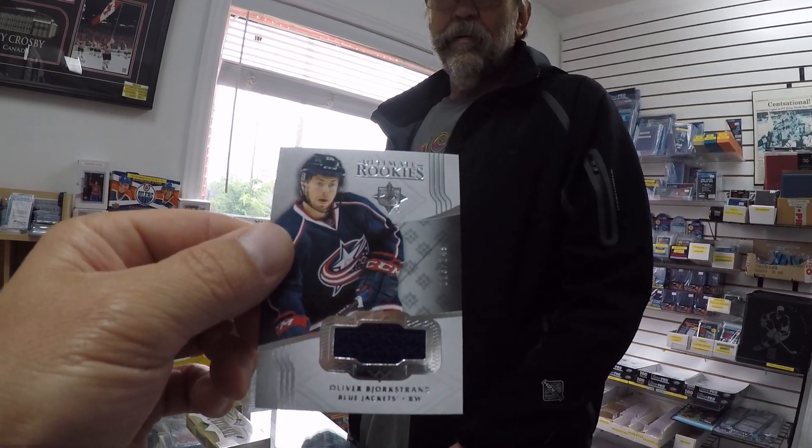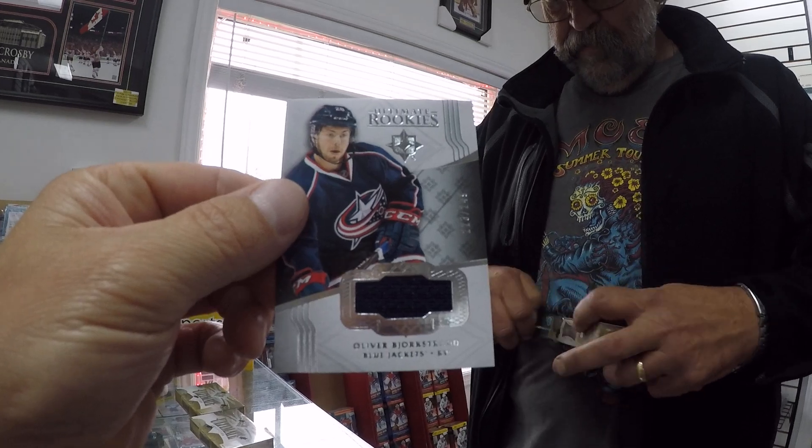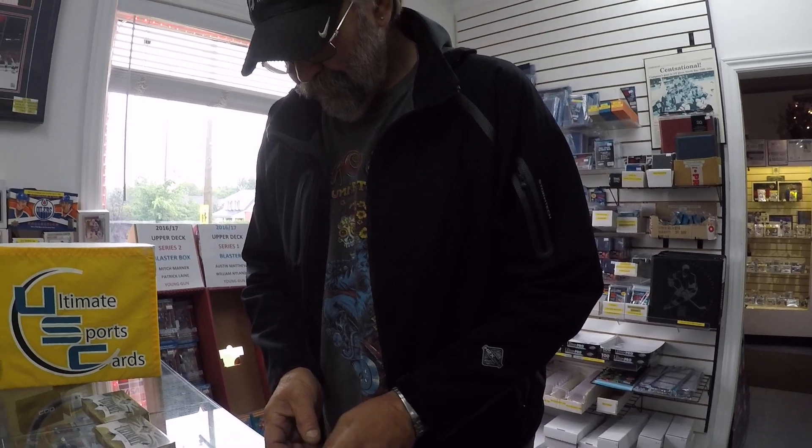Borkstrand out of 249. George is going to be cracking another one. We're so fortunate today here at Ultimate Sports Cards to see this gentleman cracking all this product.